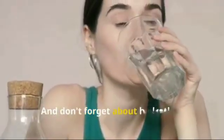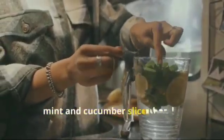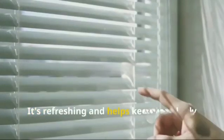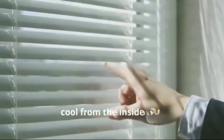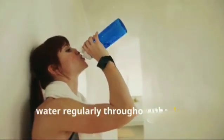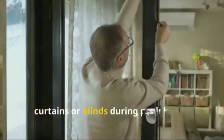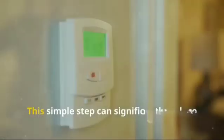And don't forget about hydration — keep a jug of cold water infused with mint and cucumber slices handy. It's refreshing and helps keep your body cool from the inside out. Set reminders on your phone to drink water regularly throughout the day.